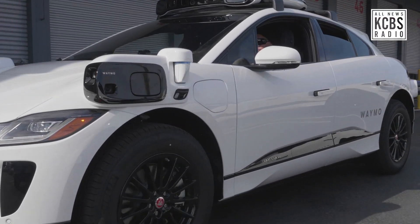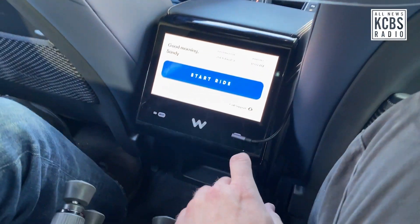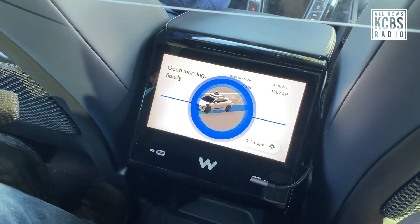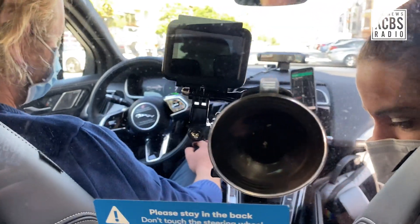Welcome into your first Waymo One car. Whenever you're ready, you can hit that big blue button and we will be off. I get to start the autonomous car — one, two, three. Here we go, and we're off. Off we go.